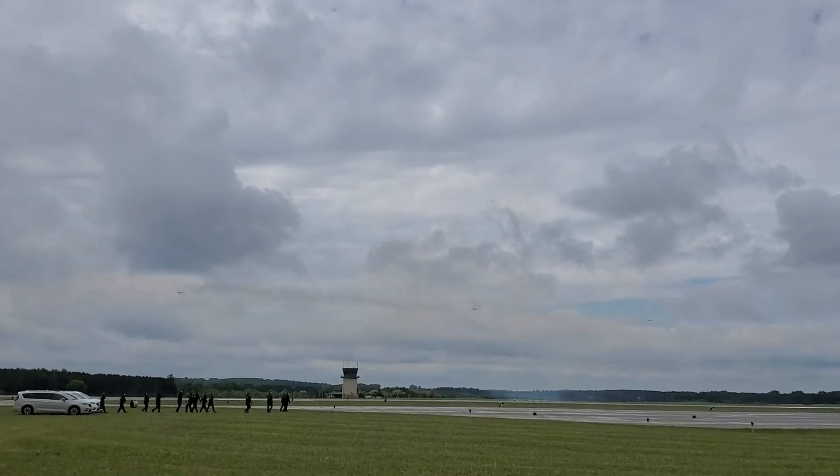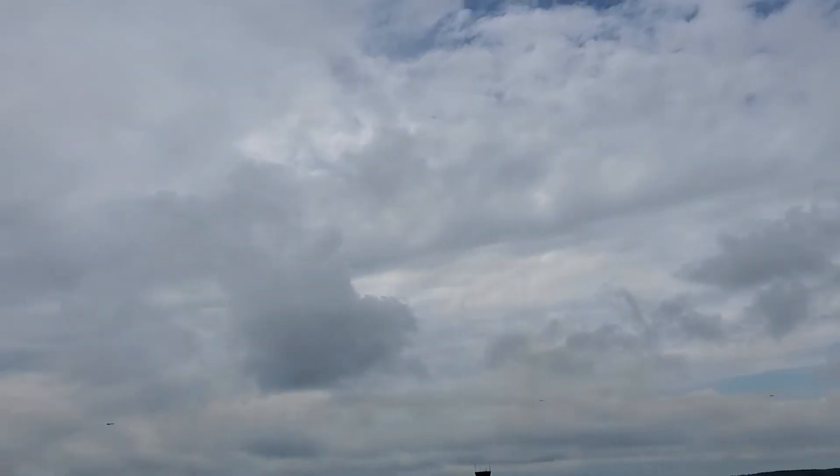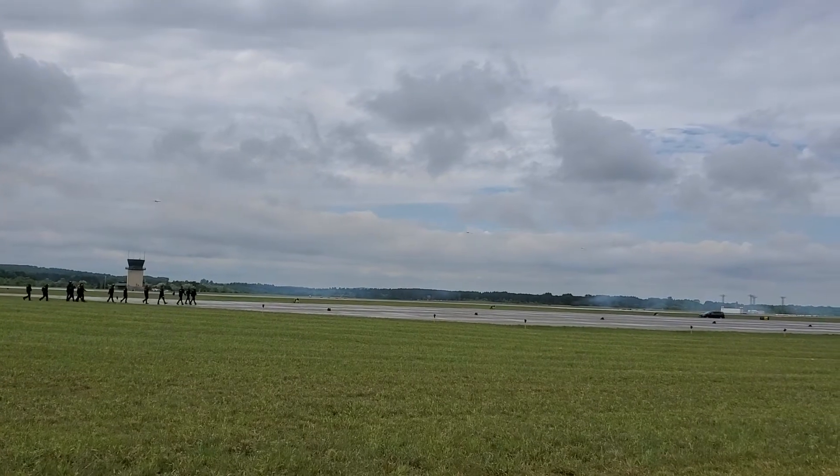What being a naval aviator demands is that they be able to land their aircraft on a ship at sea. Whether it be a tactical jet, a propeller-driven aircraft, or a helicopter, each requires skill which the naval aviator must master.